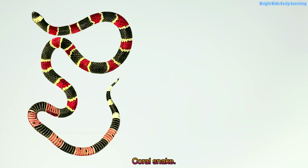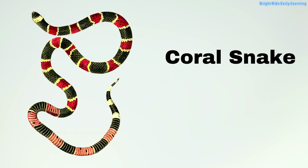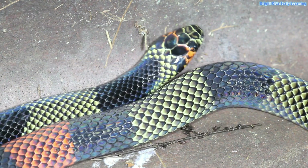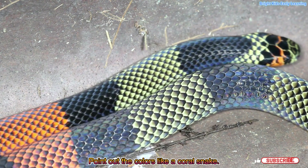Coral snake! Coral snakes have red, yellow and black stripes. Point out the colors like a coral snake.